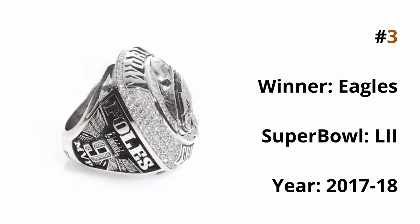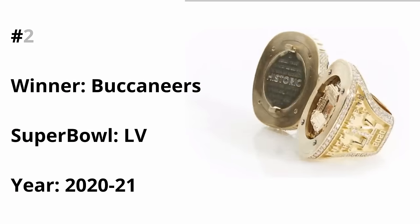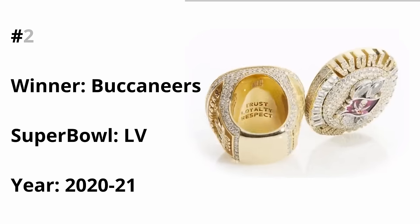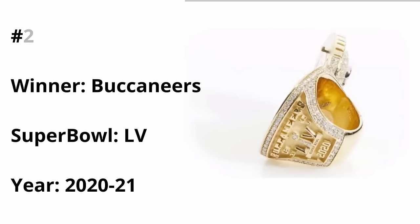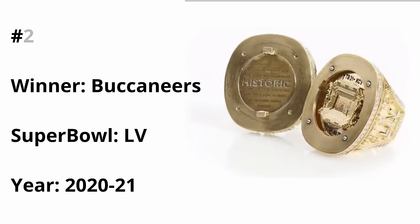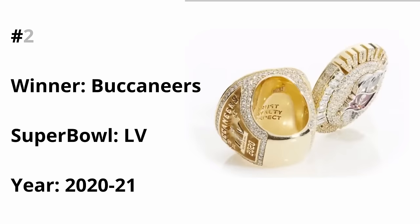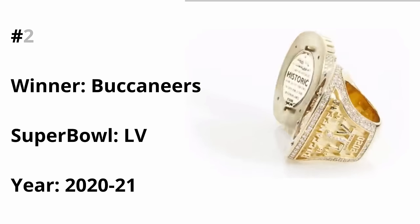At our number two placement, we have the Tampa Bay Buccaneers Super Bowl 55 ring. The outside is beautiful — pristine white diamonds with a gold background that you don't see too often on these rings, the two Lombardi trophies the Buccaneers have, and the beautiful logo in the center with the football being its own orange diamond, which is a really nice touch. But this ring really shines on the interior, as it features a super realistic recreation of Raymond James Stadium. In my opinion, this stadium design is much more detailed and accurate compared to the Chiefs' stadium design, and there's also a diamond on the field representing where the ceremony was held after the Super Bowl.